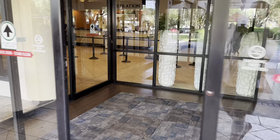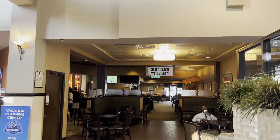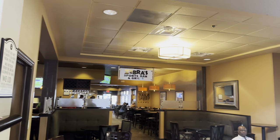We're about to walk through the main doors into the reception and lobby area. Here we have the reception. To the right of reception you have Zebras Sports Bar and Grill — happy hour is from 4 p.m. to 11 p.m.